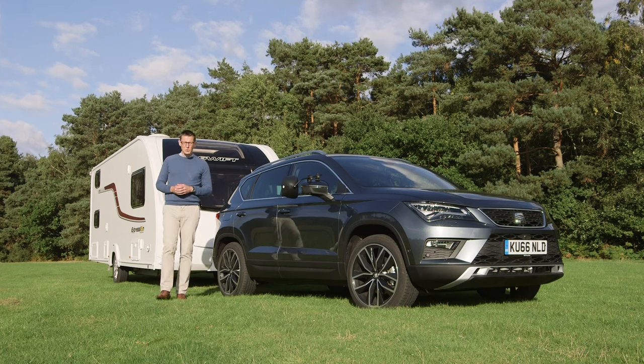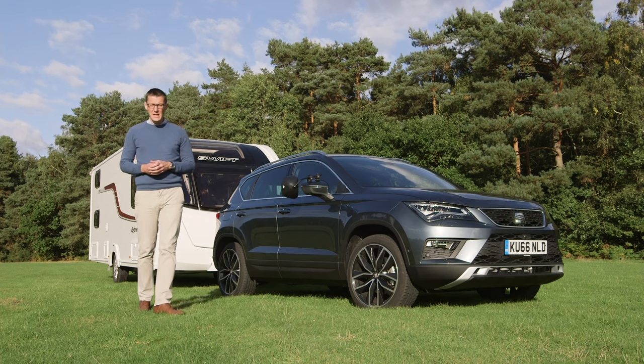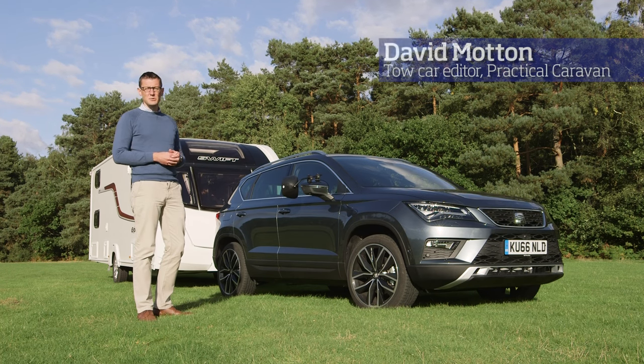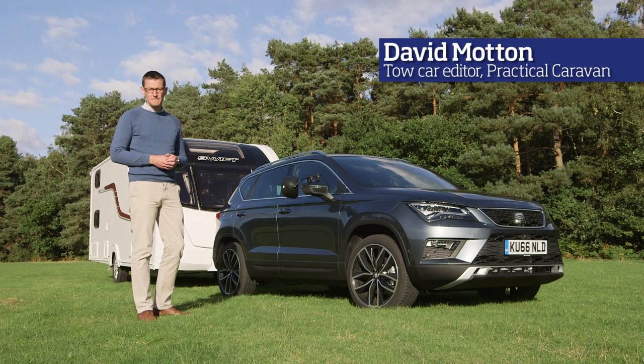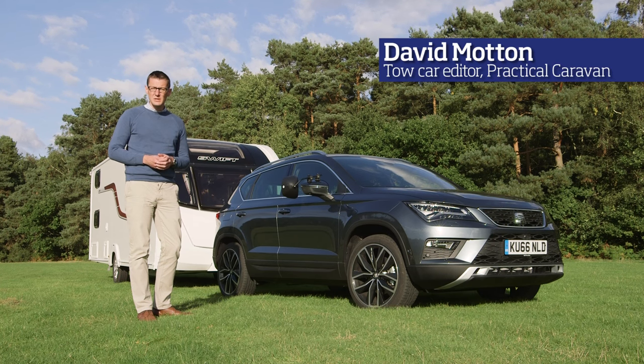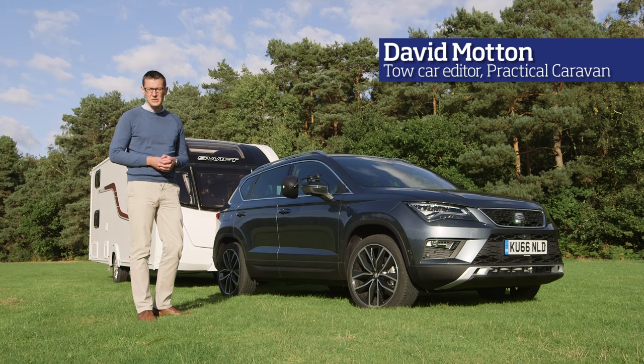SEAT has been a little slow to launch a compact SUV to rival the Nissan Qashqai and the Skoda Yeti, but the Spanish brand hopes the new Ateca will eclipse its better established rivals. Certainly the 4x4 versions look to have the makings of very capable tow cars with their sophisticated four-wheel drive system, healthy curb weights and a choice of punchy diesel engines.